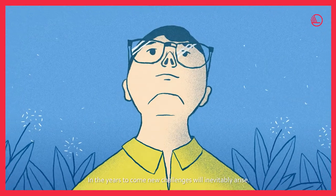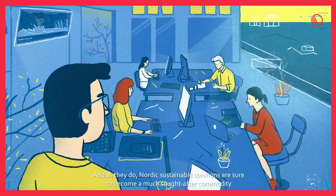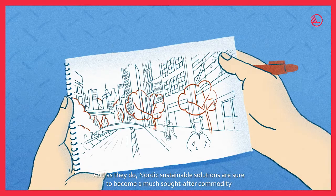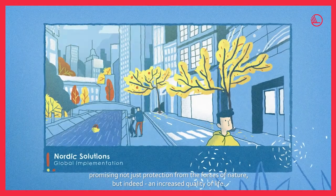In the years to come, new challenges will inevitably arise. And as they do, Nordic sustainable solutions are sure to become a much sought-after commodity, promising not just protection from the forces of nature, but indeed an increased quality of life.